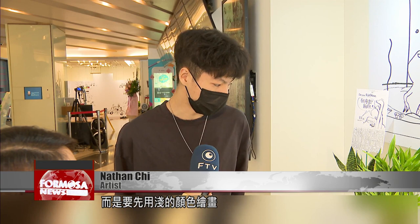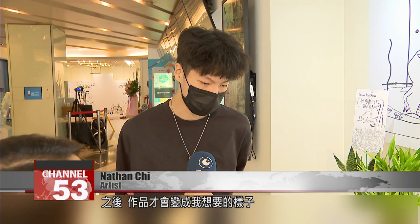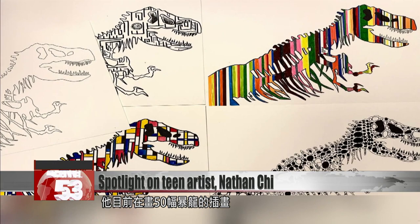One of his current projects is 50 illustrations of a Tyrannosaurus Rex. All of my current projects — the 50 illustrations I'm continuing to work on — is one of my most important school projects. It's a Jurassic Park logo-inspired T-Rex skeleton.